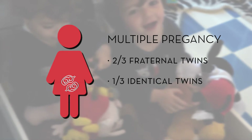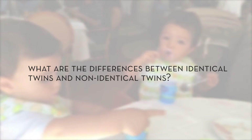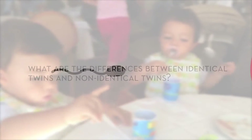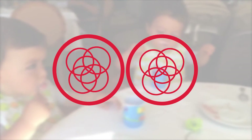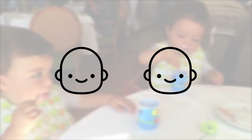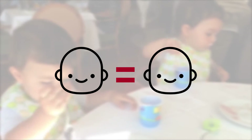A third of multiple pregnancies are of identical twins. Identical twins come from a single egg which is divided following fertilization. This is known as a monozygotic pregnancy, and it gives rise to practically identical twins because they are genetically the same and are therefore of the same sex.